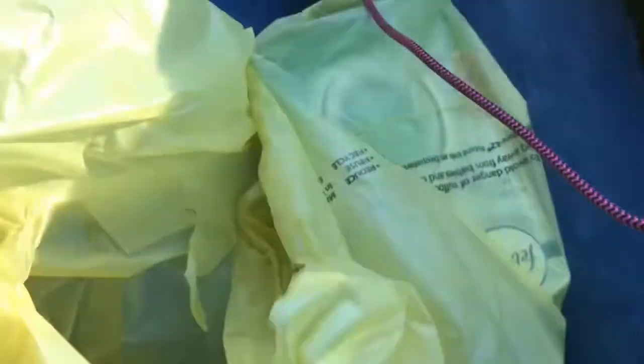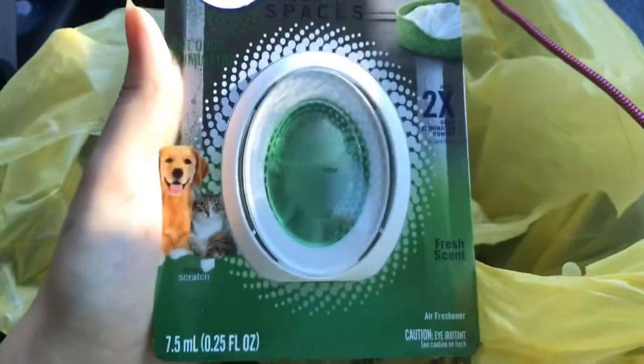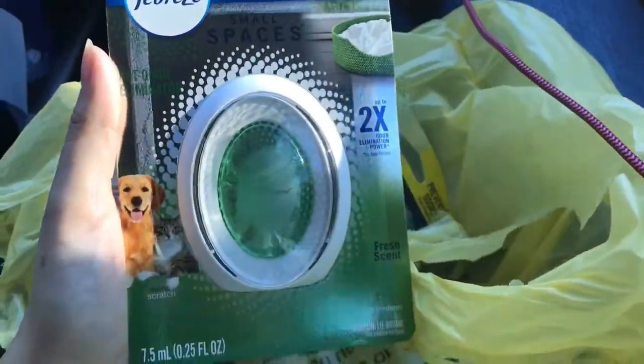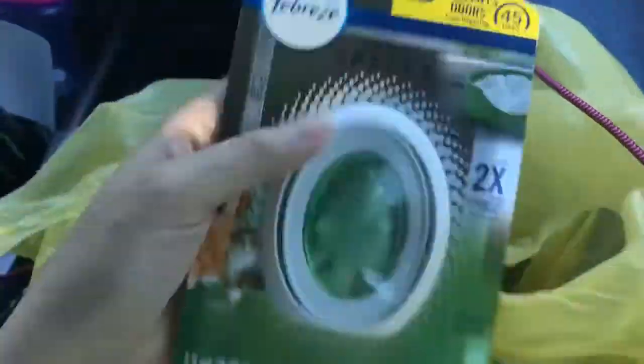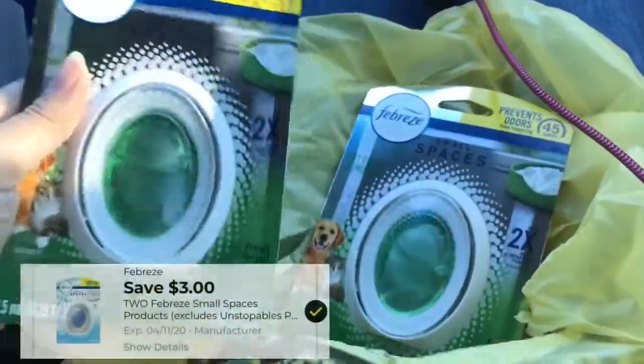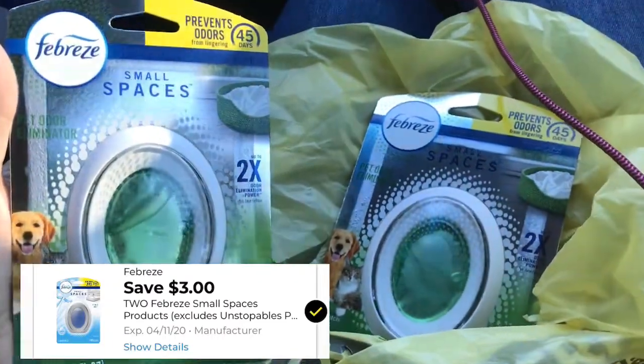I also grabbed two of the Febreze Small Spaces. The thing is, I didn't realize these were $4 each — these are not the $3 ones. They didn't have the $3 ones, so I picked these up without realizing they were $4 until I saw my receipt.